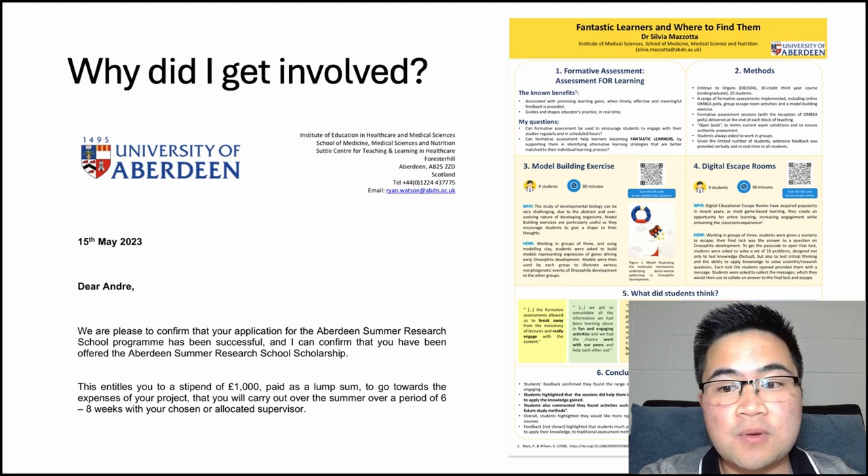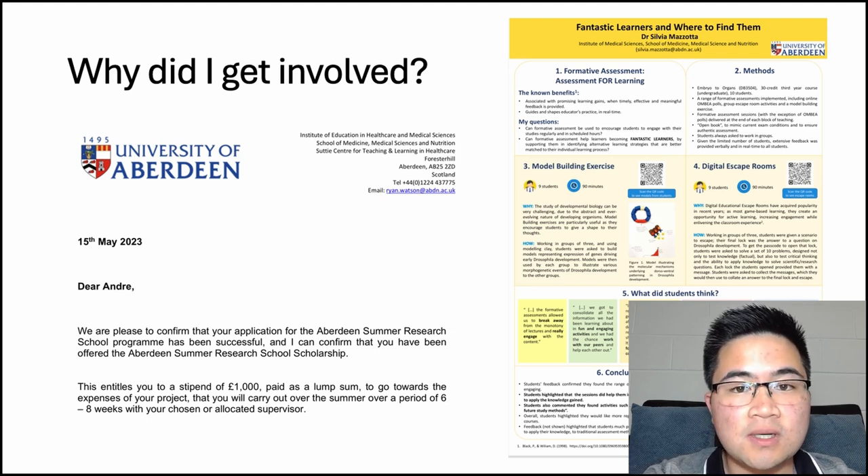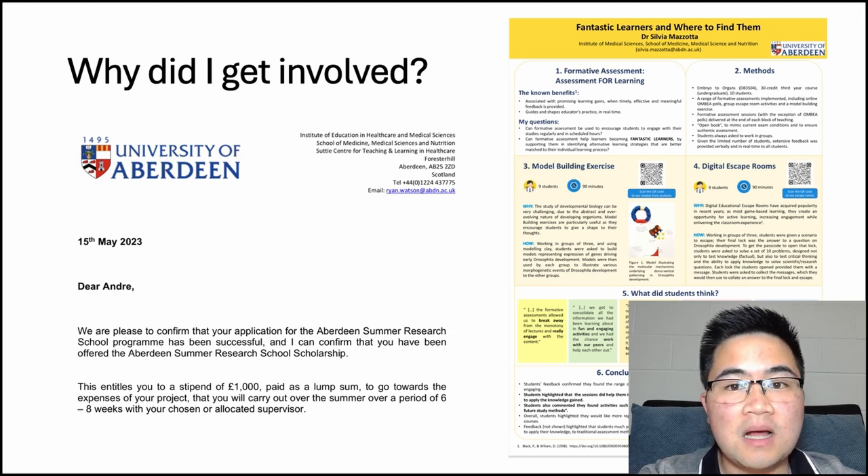Over a six-week period, we decided to investigate if escape rooms could be used to teach new concepts in medicine. I'll talk about how I developed the escape room in a little bit, but first, let's have a look at the results.